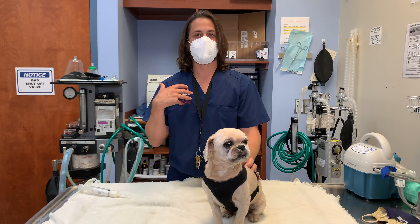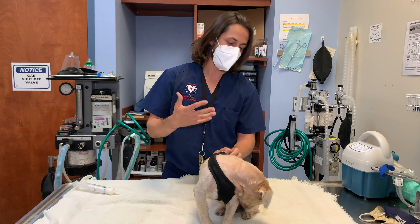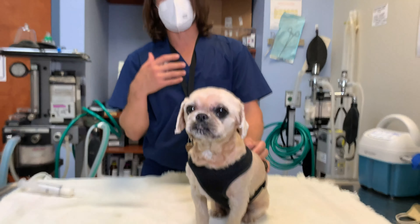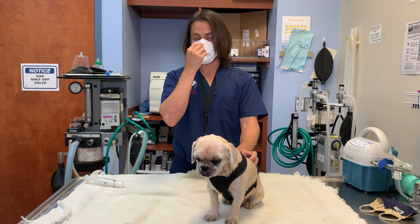Hey guys, Dr. Lara here, as well as Wally. Wally wanted to sit down for the video because he's a good boy. The topic of the video today is going to be ear packing and ear infections.